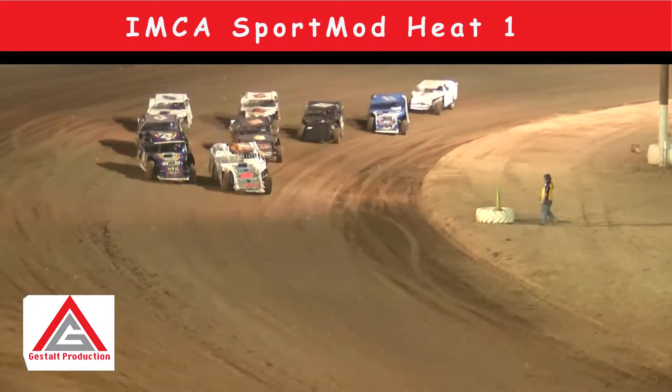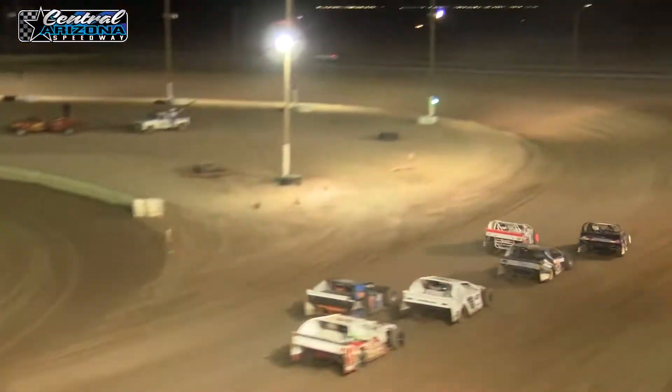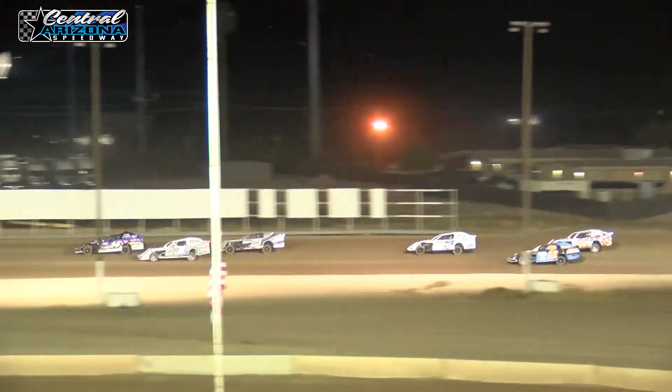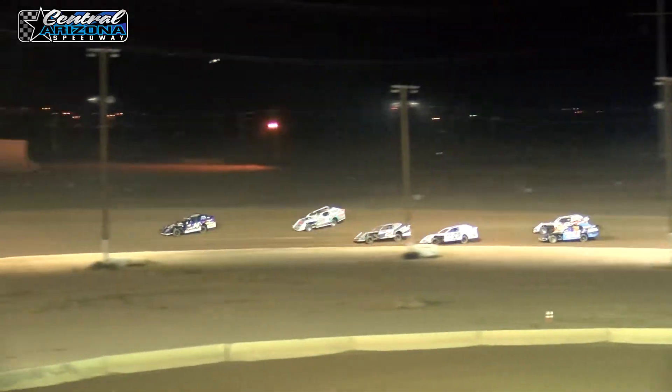He likes what he sees. We've got a green flag and Shelby Fyre down on the inside, holding off the 14. Justin Erickson gets a better move on the outside. She's still defending on the inside as she moves to the outside against the 21.